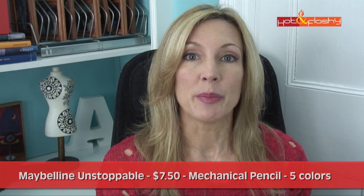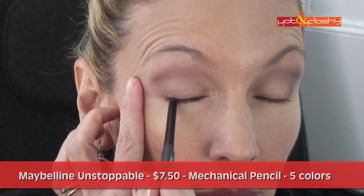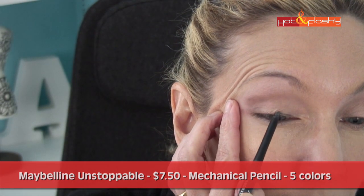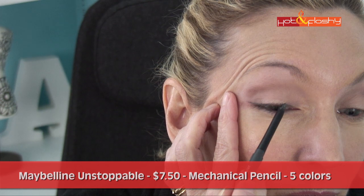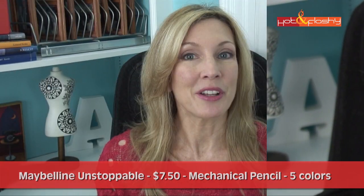Let me bring in the video. I really liked the application on this one. For tight lining in the waterline, it went on well and was very smooth. On the eyelid above the lashes, it was really nice and easy to draw on — it actually felt good putting it on. It's creamy. This is a matte formula with no sparkle and no glitter.